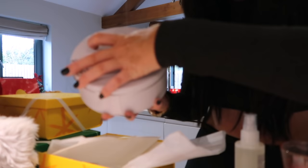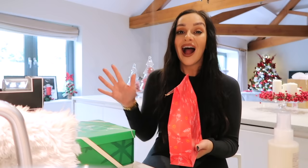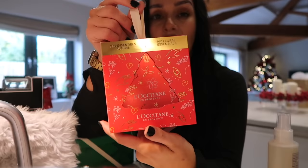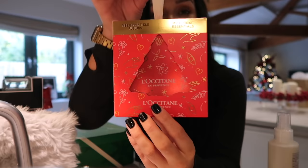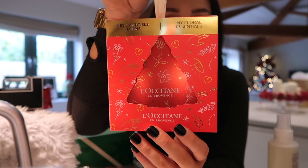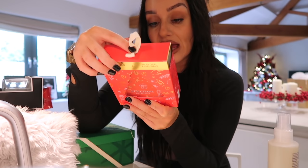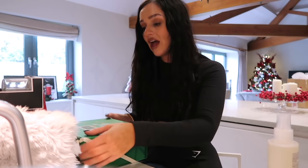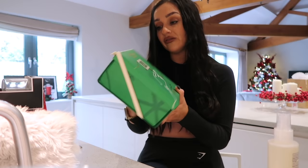The next L'Occitane gift set would make a perfect stocking filler, or if you're not looking to spend too much. It comes gorgeously wrapped and inside there's a gorgeous little tree-hanging stocking filler. They do all different variations in different scents — I have the cherry blossom one. You get a hand cream, bath and shower gel, and shimmering lotion — just little minis but so incredibly stunning and nicely packaged.